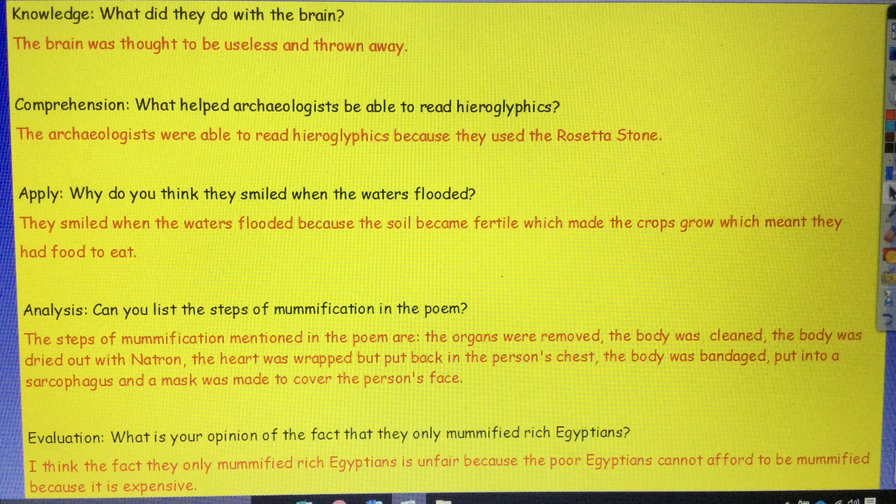Well done, guys — I've really enjoyed sharing this poem with you and you've worked incredibly hard. Please send your learning to your teacher today; I'm sure they'd love to see how you got on with your knowledge, comprehension, apply, analysis and evaluation questions. Fantastic job and I'll see you next week for SLOR.